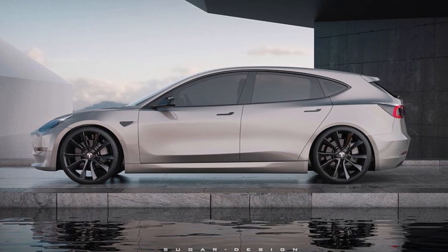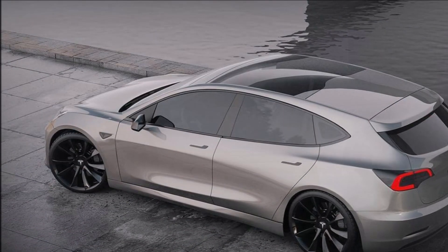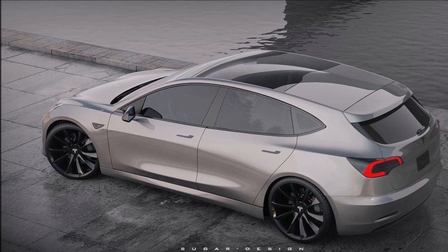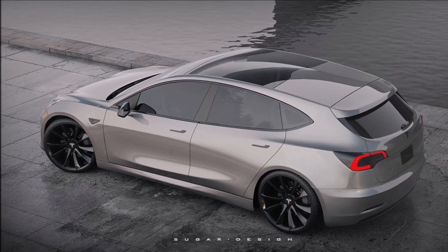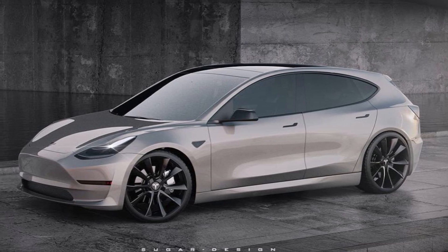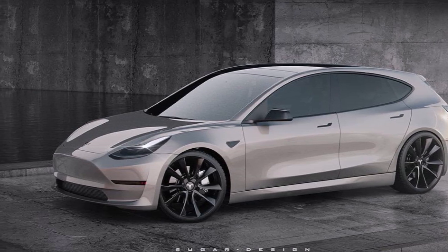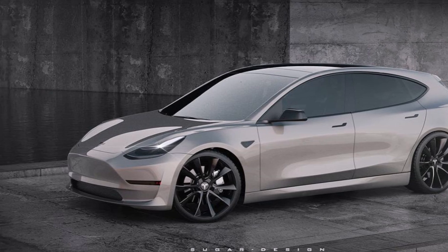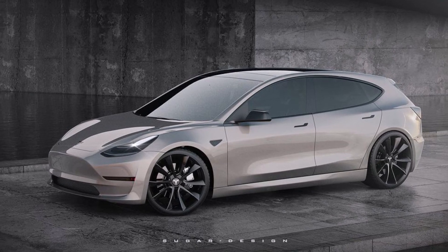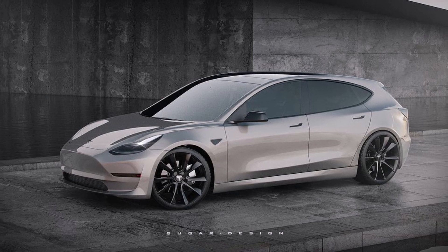Tesla doesn't do traditional marketing and their cars are closer to smartphones in the way they are updated. But if competition becomes strong, the Model 3 might have to adapt to specific segments — just like Apple now has a much larger range of phones and tablets than in its earlier days. The naming of the Hyundai Ioniq 5 and Kia EV6 tells you just how large their range will become. A Model 3 hatchback might be inevitable further down the line, maybe after the European factory kicks into production in 2022 or late 2021.